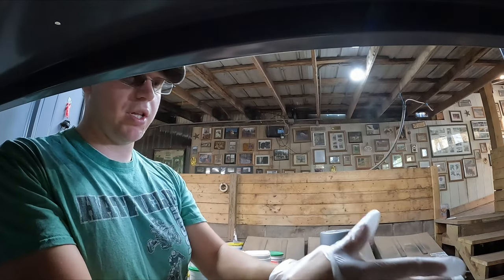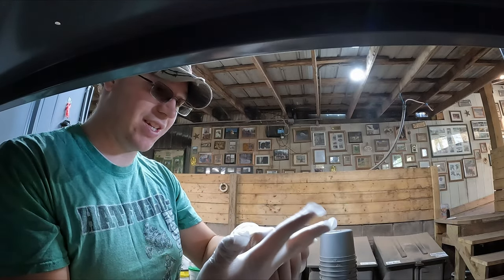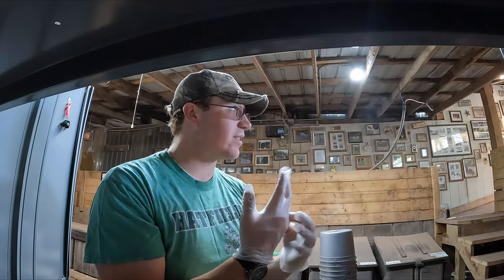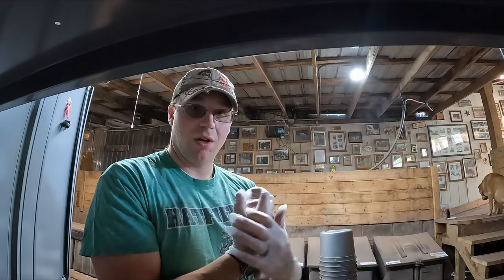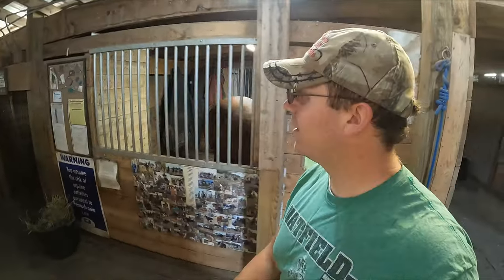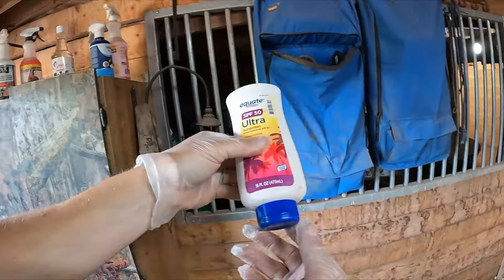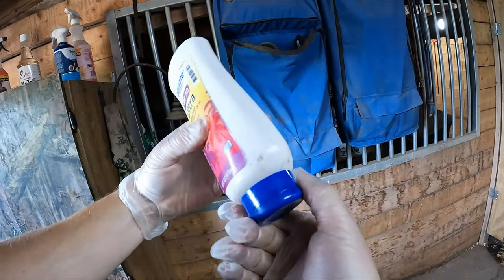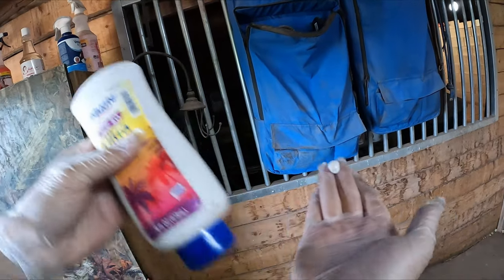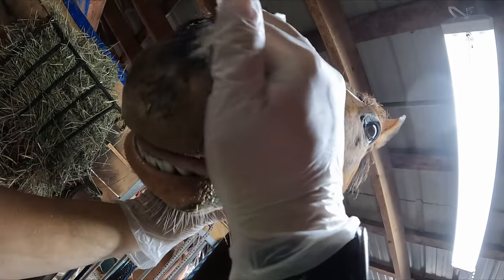Let me tell you, putting on a glove when it's 90 degrees outside - that is just the worst. The glove sticks to your hand and it just does not go on properly. My hands are starting to get a little clammy, which tells me it's getting warmer outside. The first horse we're sunscreening is going to be Gavin. We're going to be using SPF 50 for Gavin's nose - he's only got a little bit of pink, so we only need a little bit. There you go, Gavin. Good boy.